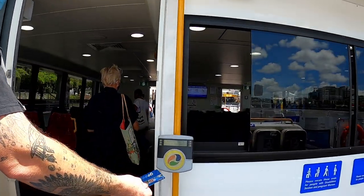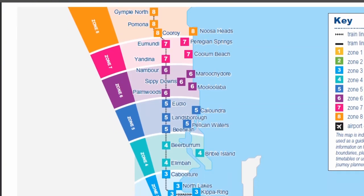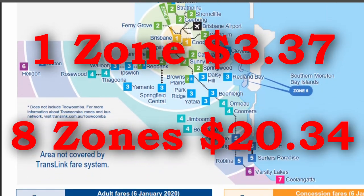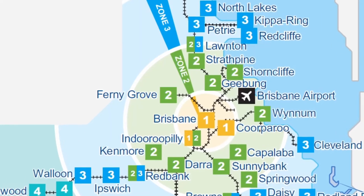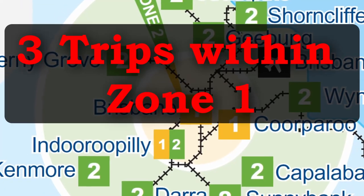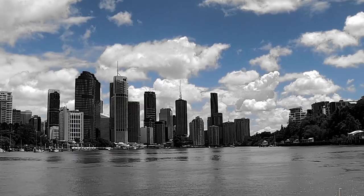Like the Go Card, you will be tapping on and off for every journey traveled. The fare price depends on the zones you are traveling to — a single zone starts at an adult price of $3.37 and up to $20.34 for eight zones. Most of the Brisbane city region will be contained within one zone, so you will be charged the minimum for each trip. This means three different trips or services within zone one of Brisbane city will cost you $10.11.